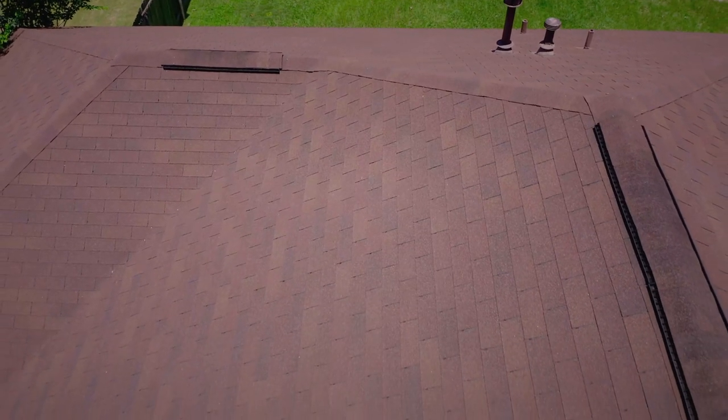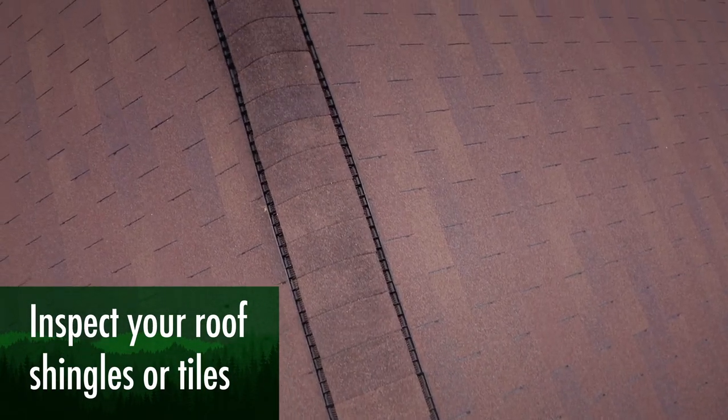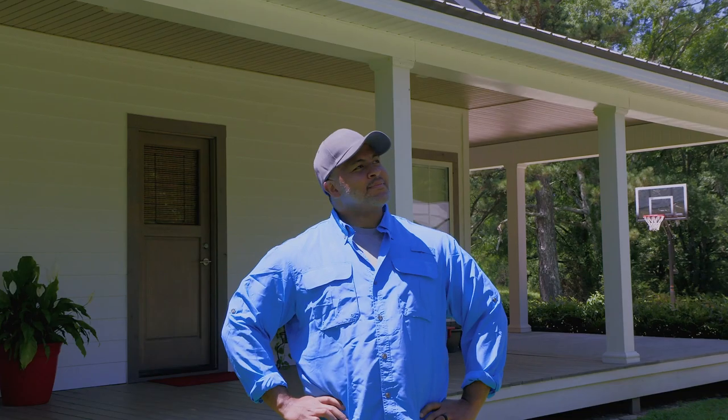Now that we've addressed issues around the house, let's look up top. Inspect your shingles or roof tiles and repair any that are loose or missing — that will help prevent ember penetration. Making your house safer can be simple and inexpensive.